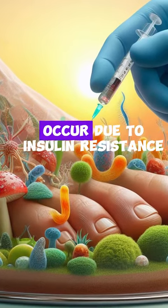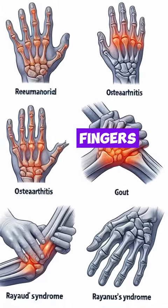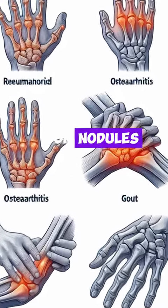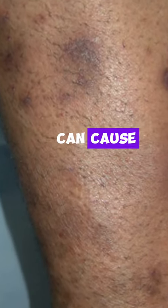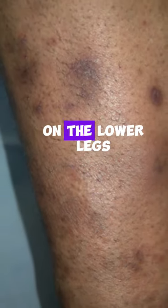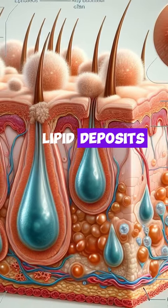Number seven: stiffening of fingers. Diabetes can cause fingers to stiffen and develop small lumps or nodules. Number eight: shin spots. High blood sugar levels can cause leakage of blood byproducts into the skin, leading to dark spots on the lower legs. Number nine: skin bumps and lipid deposits. Elevated cholesterol levels in diabetics can lead to small, hard, raised spots under the skin.